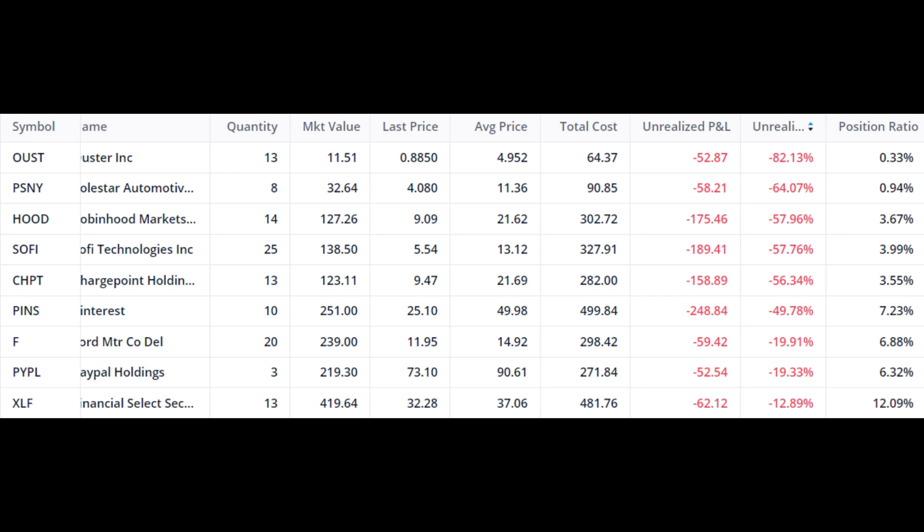Ford, which is a dividend-paying company, is down almost 19-20% and makes up about 6.89% of the portfolio. Just like Polestar, I am inclined to add more Ford into the portfolio in the coming days. PayPal Holdings is also down 18% and is 6.35% of the portfolio.